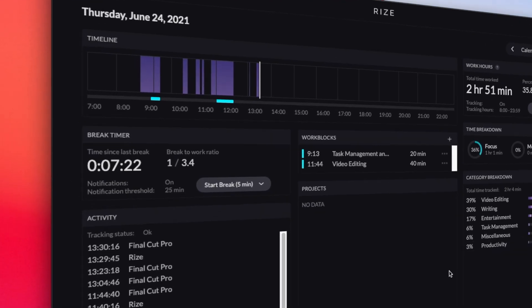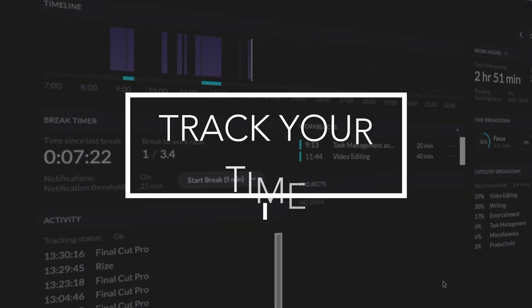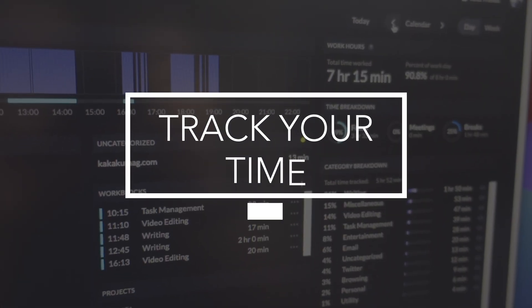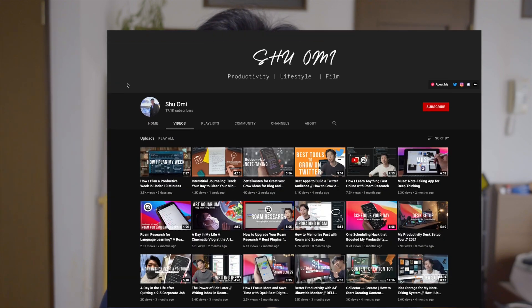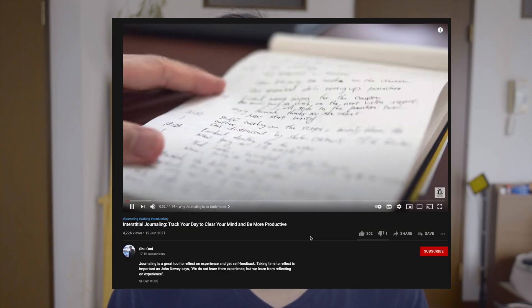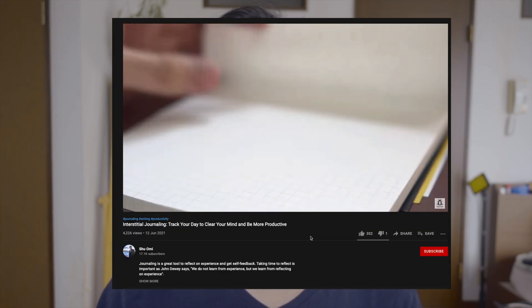Hey everyone. In this video I want to talk about how time tracking can improve your productivity, and I want to review this new time tracking tool called Rise. I think many people like to track their time using apps like Toggle or with pen and paper. A journaling method like interstitial journaling, that I talked about in a previous video, is actually a great way to track your day and track your activities.